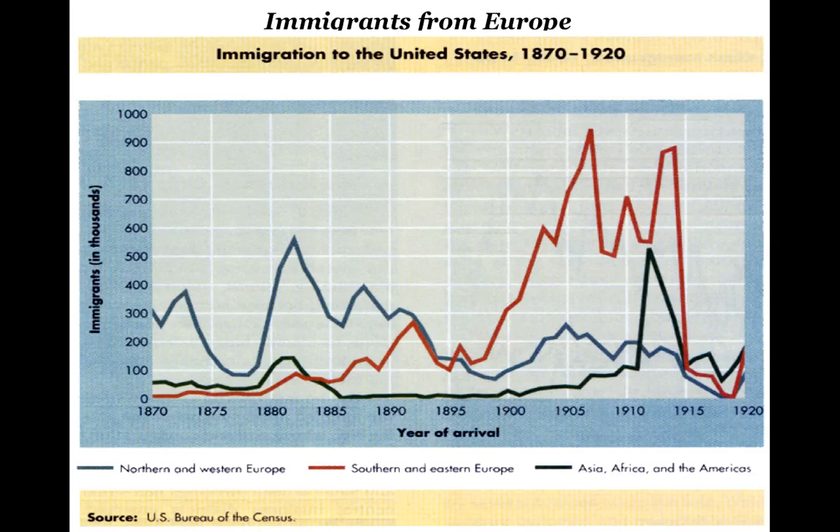The labor force is going to be basically entirely made of immigrants. This chart is showing from 1870 to 1920. You'll notice it really starts spiking around 1880, especially in Western Europe. Southern and Eastern Europe progressively goes up as well and really jumps around the 1900s. During the Gilded Age, you're going to have dips in immigration, but then huge spikes, especially from Southern and Eastern Europe.